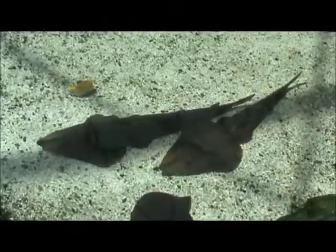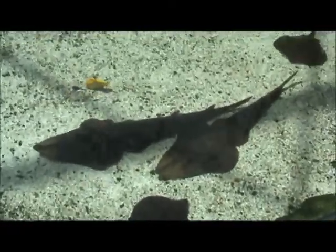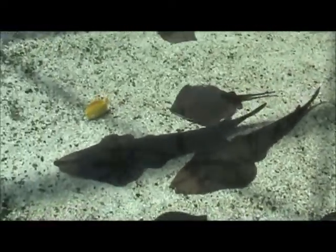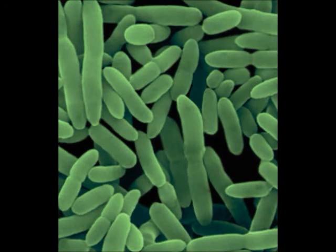These bacteria cells create their own waste, which is consumed by a second rod-shaped bacteria called Nitrobacter, to complete the second step. The seemingly simple process is vital to every animal calling the aquarium their home. Without these bacteria, the fish would suffocate in their own feces.